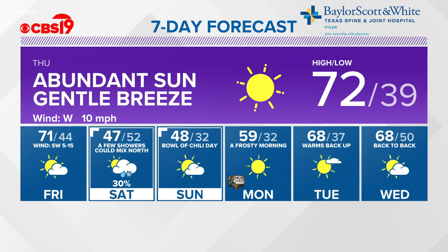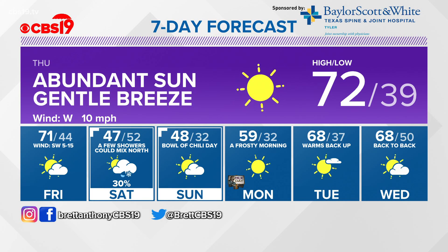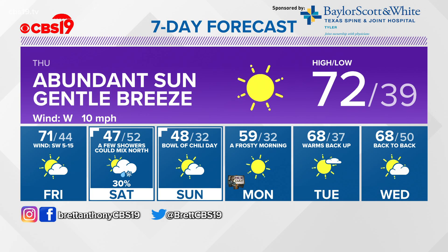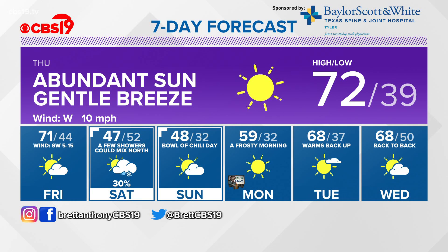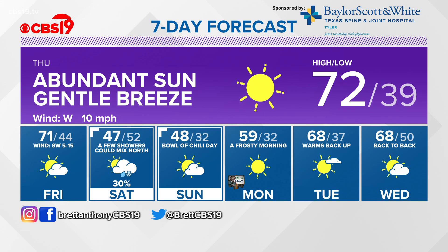Here's the Baylor Scott and White Texas Spine and Joint Hospital 7-day forecast. Tomorrow: abundant sunshine, a gentle breeze, and a high of 72 degrees. Friday: 71 with southwest winds and partly cloudy skies. Saturday: a few showers could mix north again, especially Saturday night overnight into early Sunday as the temperature drops to 32. Sunday will be a cold, chilly kind of day with highs in the upper 40s. A frosty morning Monday, but we're up close to 60 by Monday afternoon. Back close to 70 Tuesday and Wednesday.